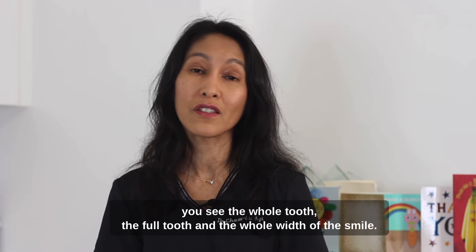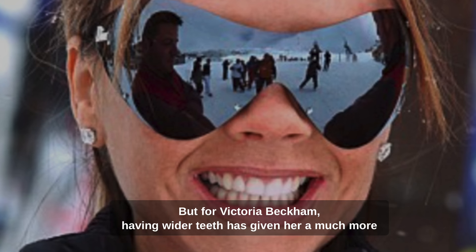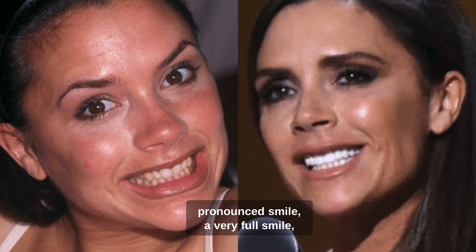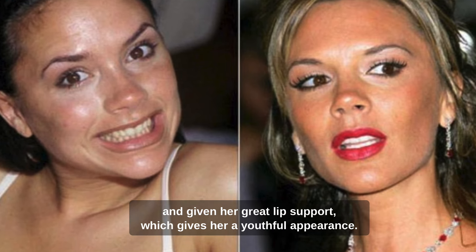On smiling, you see the whole tooth, the full tooth, and the whole width of the smile. For Victoria Beckham, having wider teeth has given her a much more pronounced smile, a very full smile, and given her great lip support, which gives her a youthful appearance.